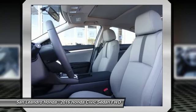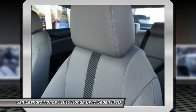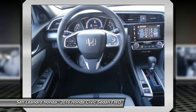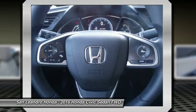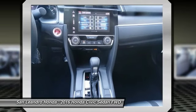San Leandro Honda's new car website offers a large inventory of new Honda Civic X to shop from and research Honda's new products before coming in for a test drive. Today is the right time to purchase a 2016 new Honda Civic X during the Bay Area's Honda Sales Event, serving the Greater Fremont Area.